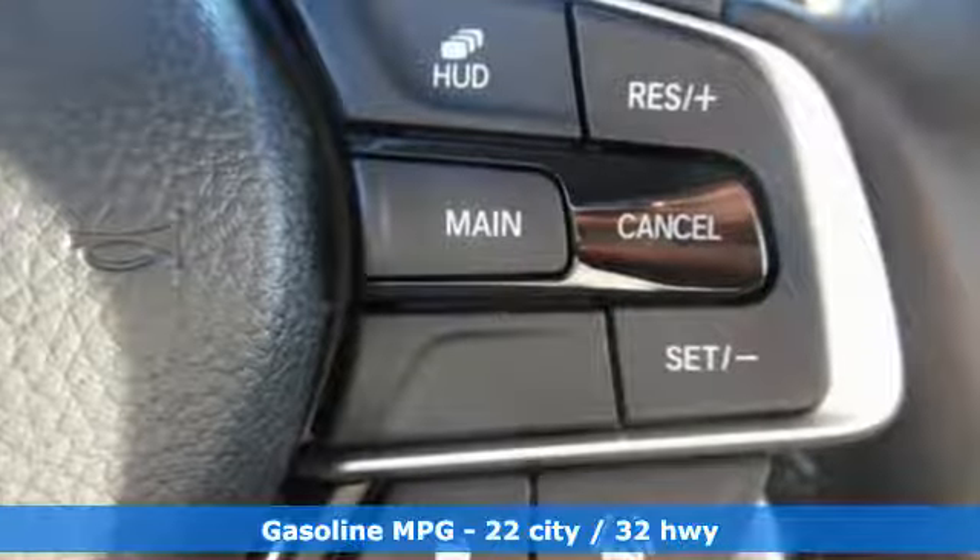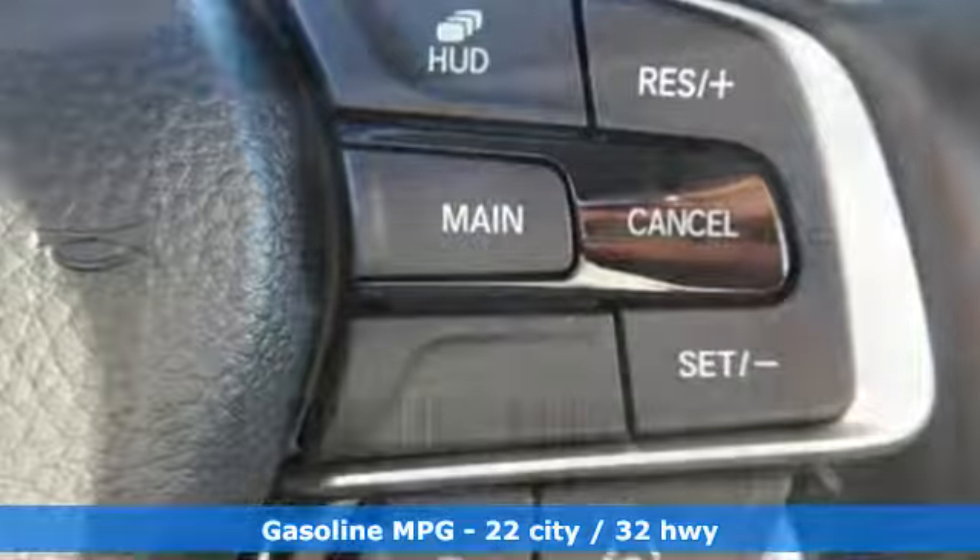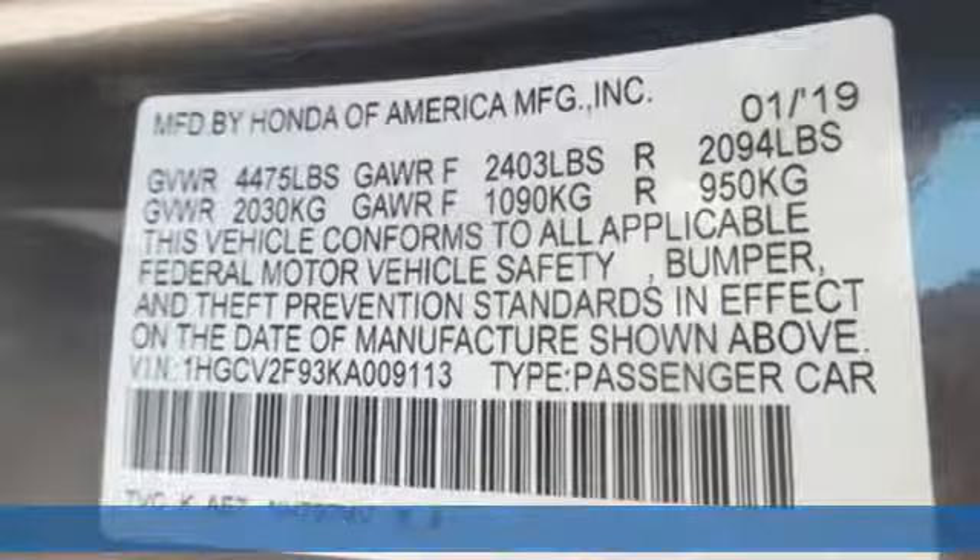Streaming audio, power heated mirrors, heated and ventilated leather bucket seats, auto dimming rearview mirror, doors and push-button start proximity key.